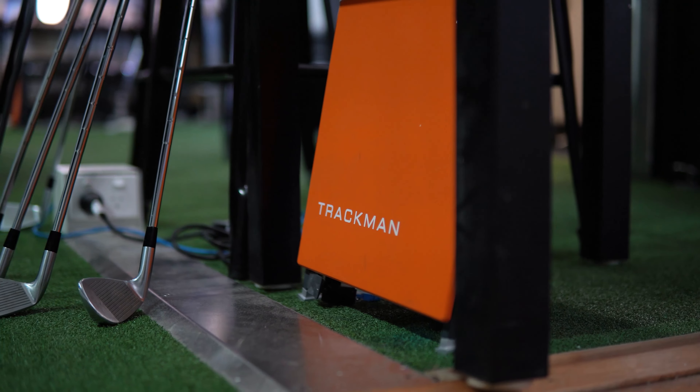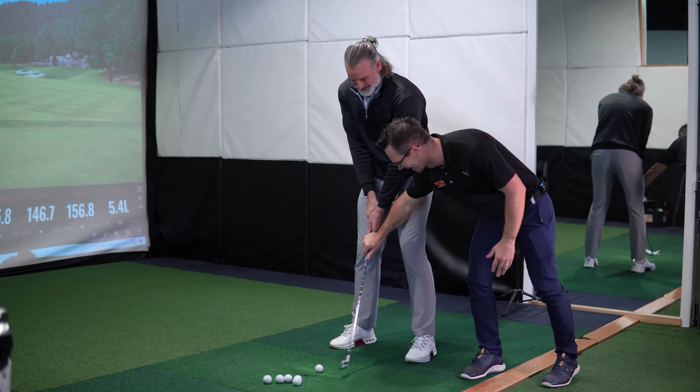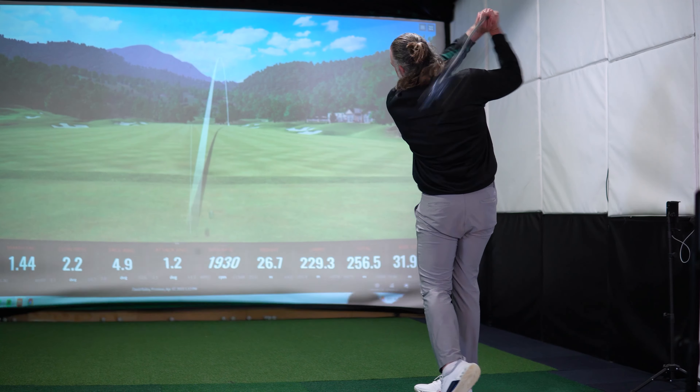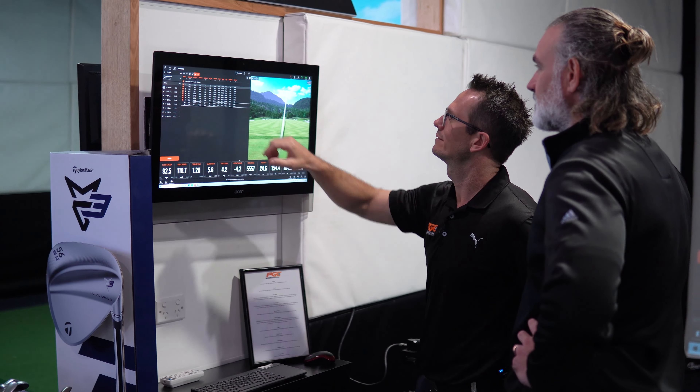We sit you down for an interview process to assess your goals and also look at your playing history. From here we get you onto our TrackMan 4 technology to find out some data, and we also record every golf swing that you hit from three different camera angles so we can see everything you're doing at any given point in time.